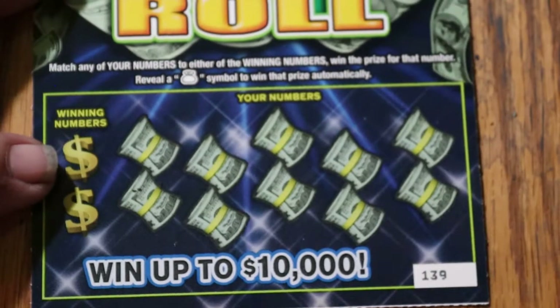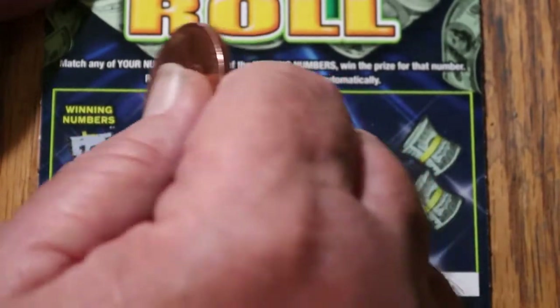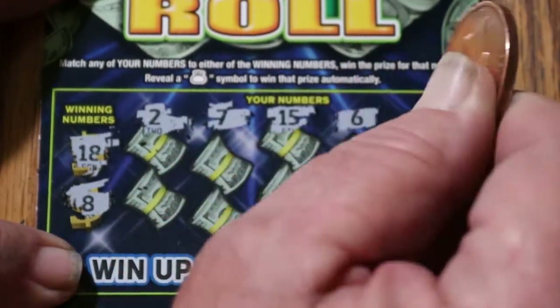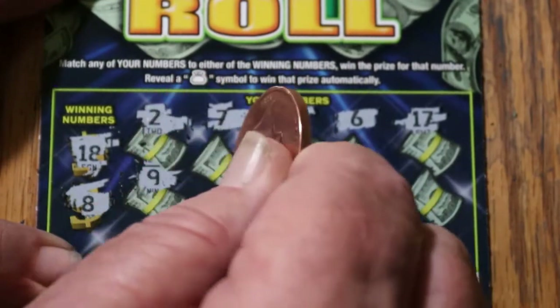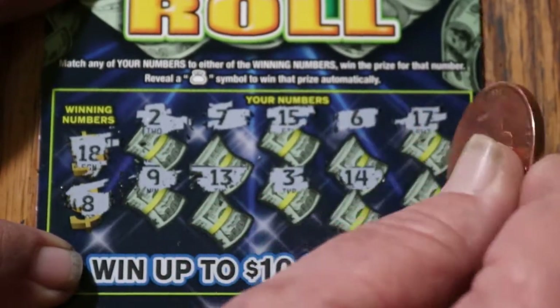Ticket 139 — winning numbers 18 and 8. Numbers revealed: 2, 7, 15, 6, 17, 9, 13, 3, 14, and 19. Nothing.